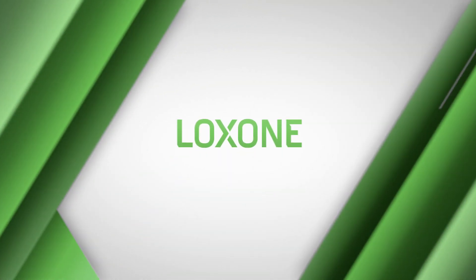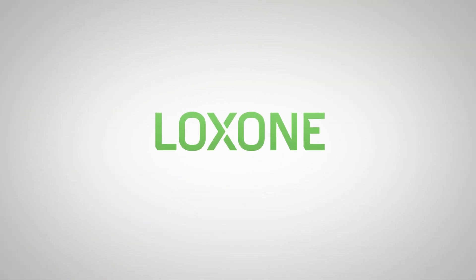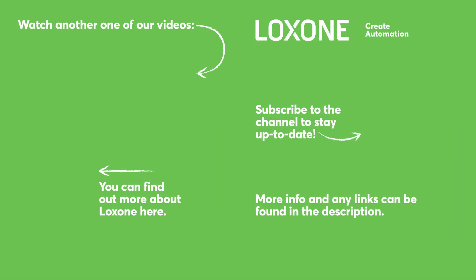That's it from me today. If you liked this video, give us a thumbs up and subscribe to our YouTube channel if you haven't done so already. Thanks for tuning in, and I can't wait to see you next time. You should also see a link in the description below. See you next time! Bye!